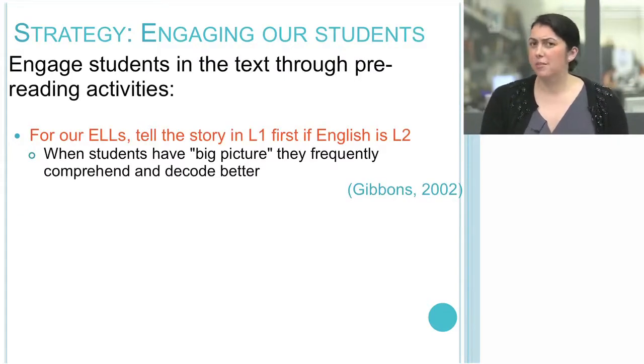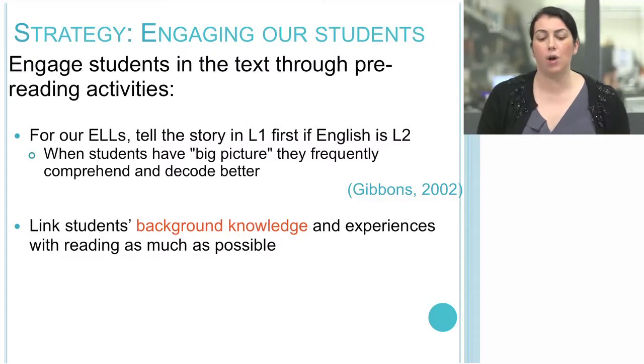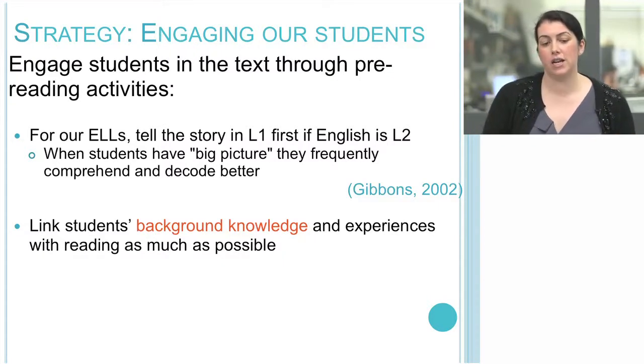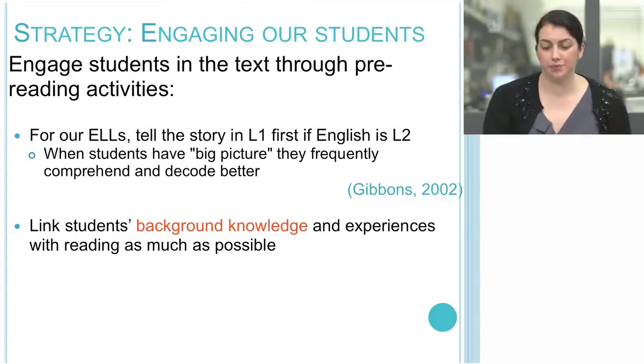Help your students develop their own questions. For students who are English language learners, it is very beneficial to tell the story in their L1 even prior to reading it in English. When students have the big picture — even just a synopsis in their first language — there is far greater opportunity to fully comprehend in L2.